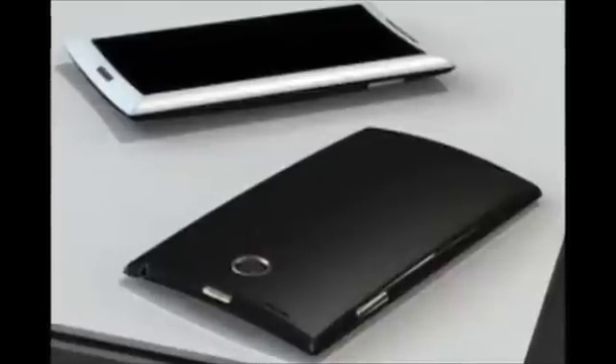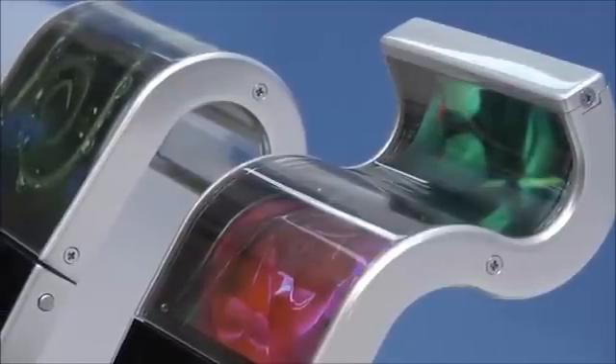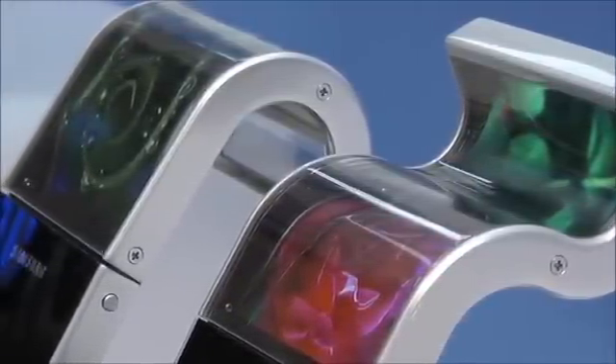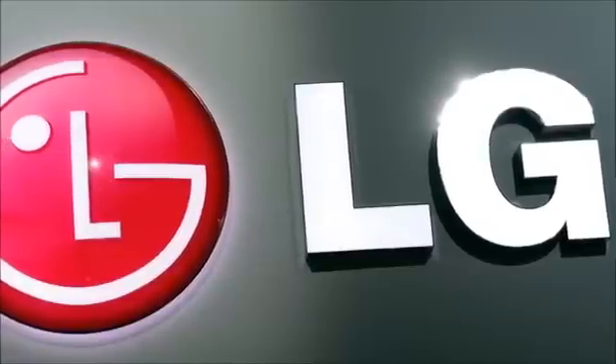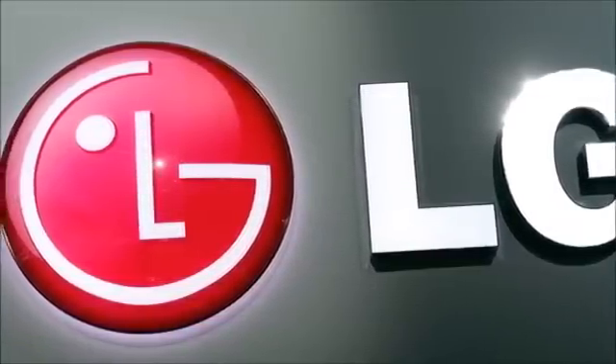LG's curved smartphone could be quite a cool thing, although I doubt it's going to be that popular, because curved displays, while they may seem like the thing of the future, don't seem to have that much practical use yet. Let me know what you'd like to see in a curved LG smartphone in the comments below. Please be sure to like and subscribe if you enjoyed this video, and I'll see you next time.